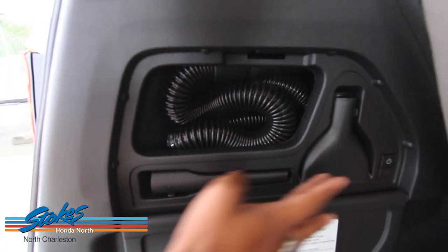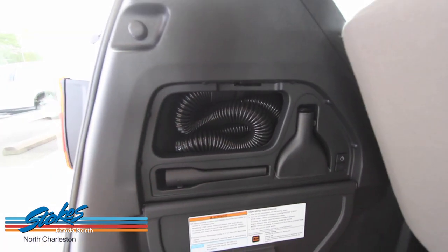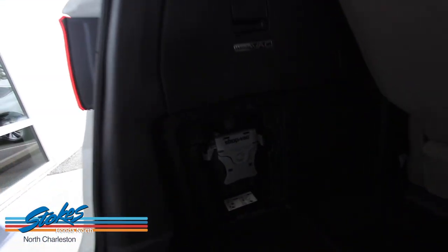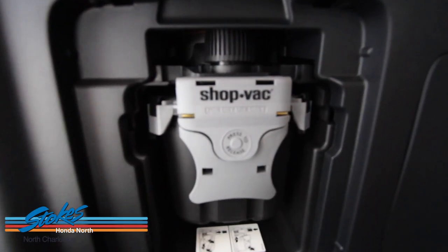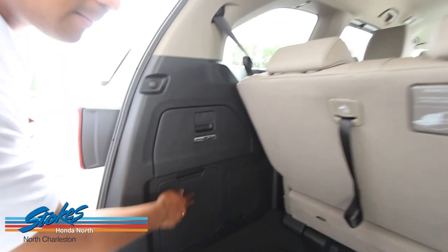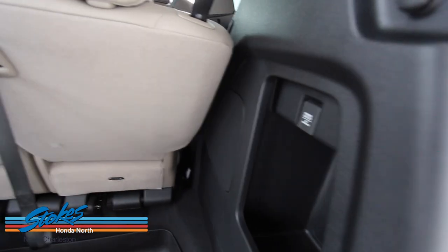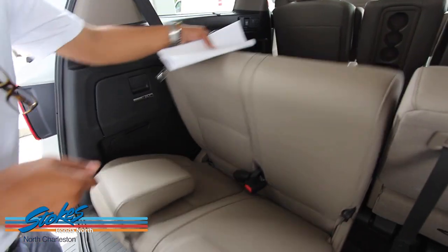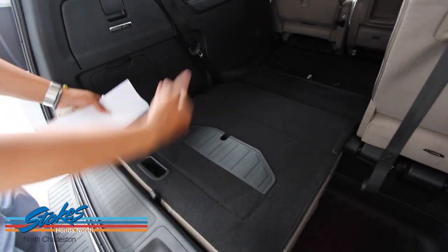In here you have the Honda vacuum. You have the hose and two different head units. Here's the on and off button for the vacuum. You also have a 12-volt outlet back here, and folding seats for more storage space.